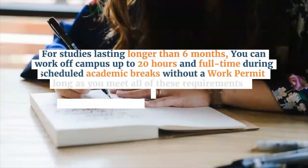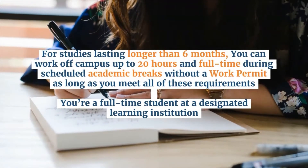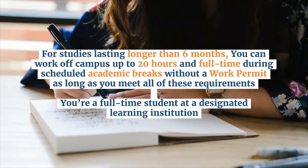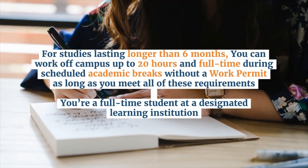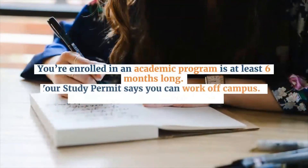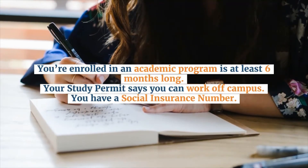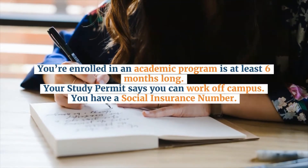For studies lasting longer than 6 months, you can work off campus up to 20 hours and full-time during scheduled academic breaks without a work permit, as long as you meet all of these requirements: you're a full-time student at a designated learning institution, enrolled in an academic program at least 6 months long, your study permit says you can work off campus, and you have a social insurance number.